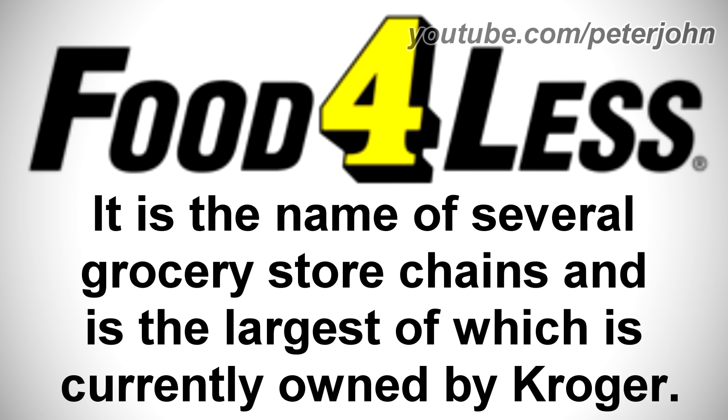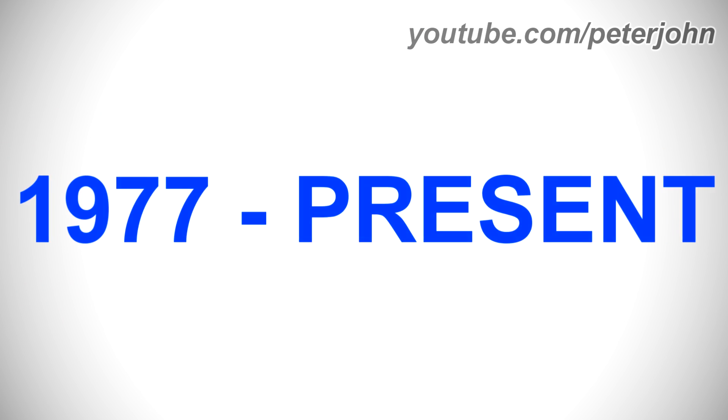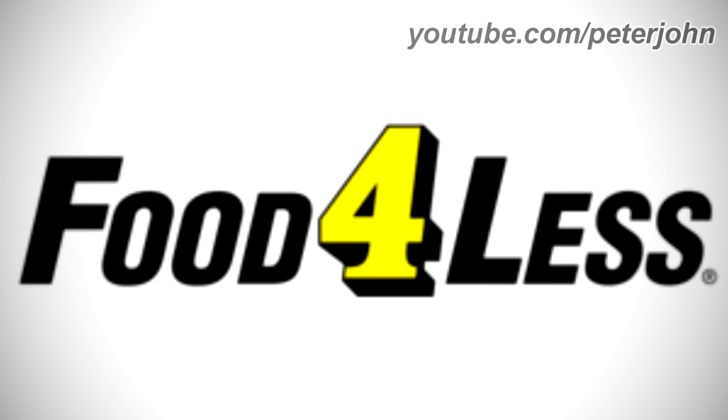Food 4 Less is the name of several grocery store chains, the largest of which is currently owned by Kroger. From 1977 to the present, the logo features the words 'Food' and 'Less' in black text, with a yellow number four between them on a black outline. Here is a commercial.